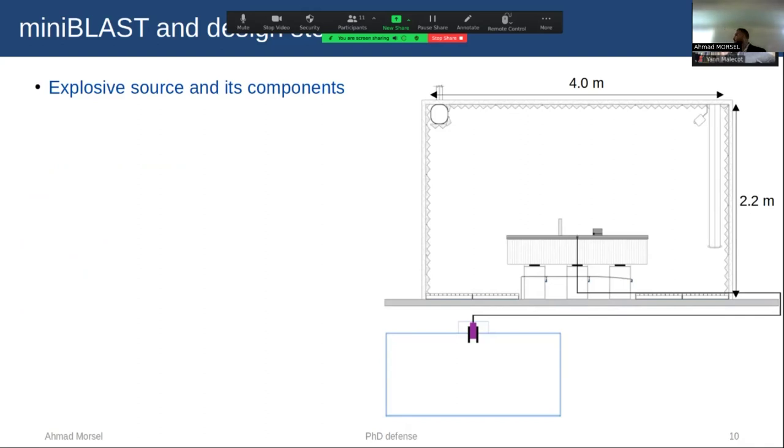For the explosive source, we use an exploding wire. The system is composed of a pulse current generator, a cable, and an exploding wire installed between two electrodes — cathode and anode. The explosion mechanism is as follows: when a sufficiently large amount of charge is discharged through a thin wire made of copper, gold, or aluminum, this wire undergoes a rapid increase in temperature, leading to a phase transition, which generates a pressure shockwave.